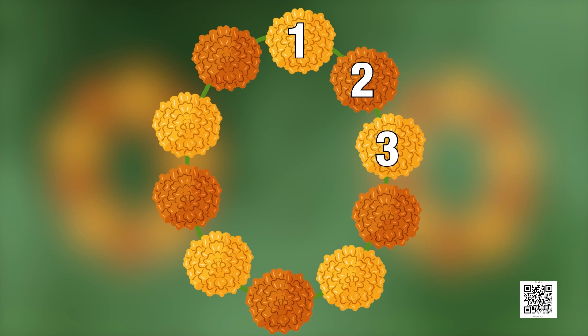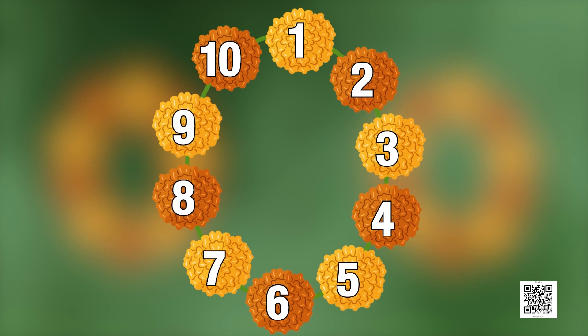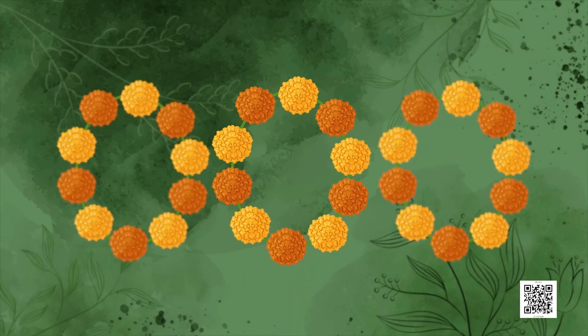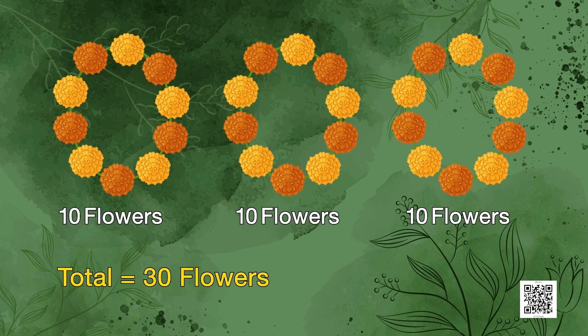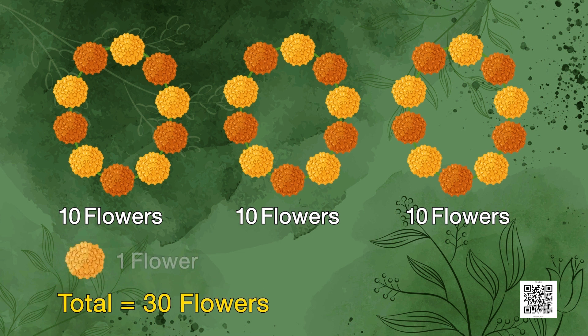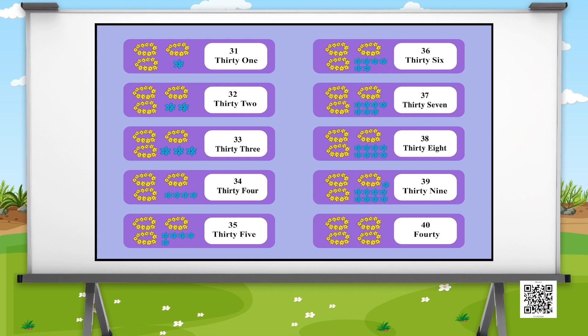One, two, three, four, five, six, seven, eight, nine, ten. So one garland has ten flowers. Similarly, each garland has ten flowers. Three garlands means thirty flowers. If we have one more flower, it will make a total of thirty-one flowers. Children, you can also count the rest of the flowers and write in the space given in your textbook. When you complete your work, you will get the following numbers: thirty-one, thirty-two, thirty-three, thirty-four, thirty-five, thirty-six, thirty-seven, thirty-eight, thirty-nine and forty.